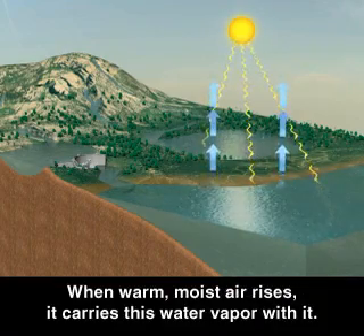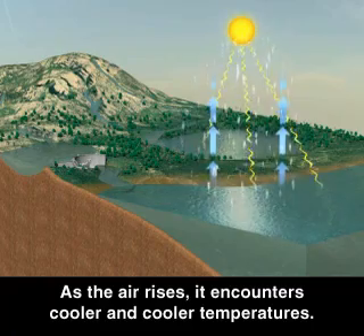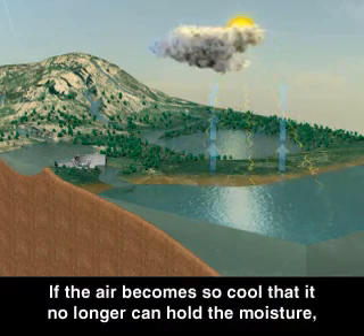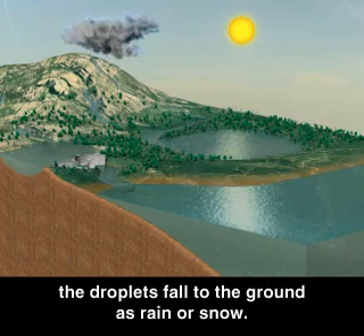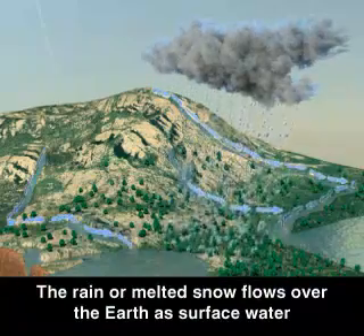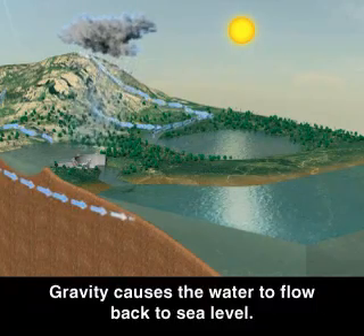When warm, moist air rises, it carries this water vapor with it. As the air rises, it encounters cooler and cooler temperatures. This causes the water vapor to condense into fine droplets, which become clouds. If the air becomes so cool that it no longer can hold the moisture, the droplets fall to the ground as rain or snow. The rain or melted snow flows over the earth as surface water or through the soil as groundwater into streams and rivers. Gravity causes the water to flow back to sea level.